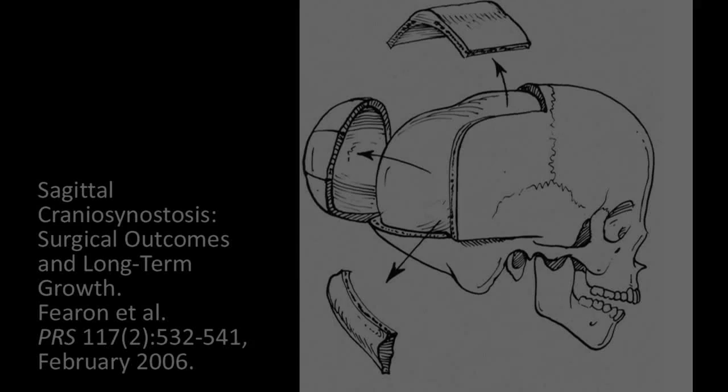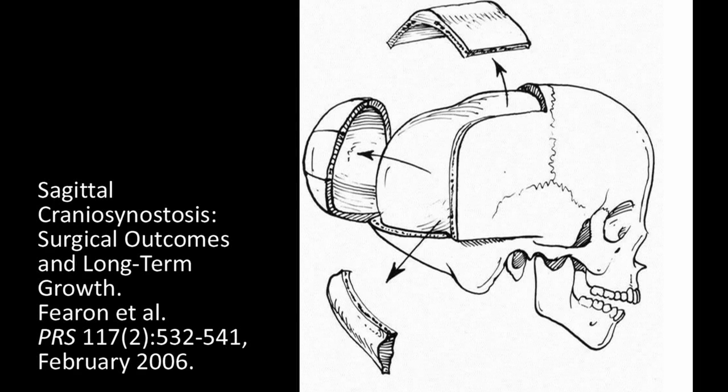Craniosynostosis operations are pretty cool procedures. The surgeons disassemble the skull and then rebuild it to create a normal appearance and reduce intracranial pressure. With the operation over, the patient looks better, and the surgeon and the family agree the operation was a success. But was it?